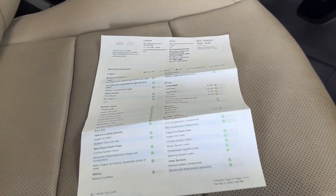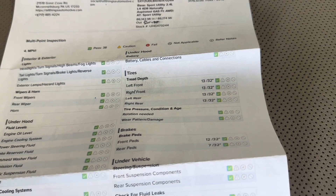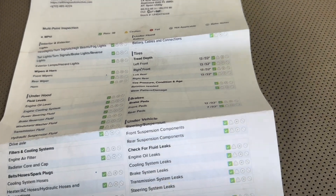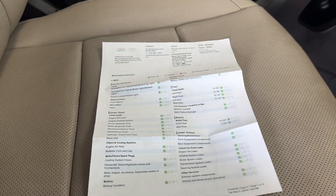Located in the glove box of all of our vehicles, you will find the multi-point inspection sheet. As you can see here, all the tires are 13/32nds all the way around — brand new. The brake pads are good to go, as well as everything else. Everything else is green, good to go, ready for the next buyer.